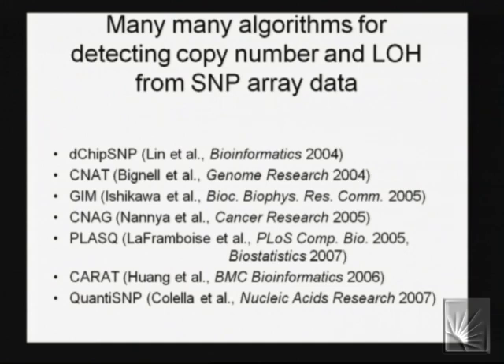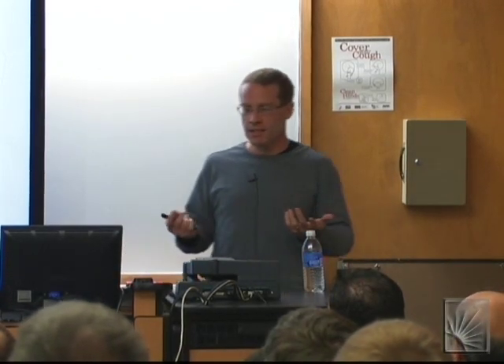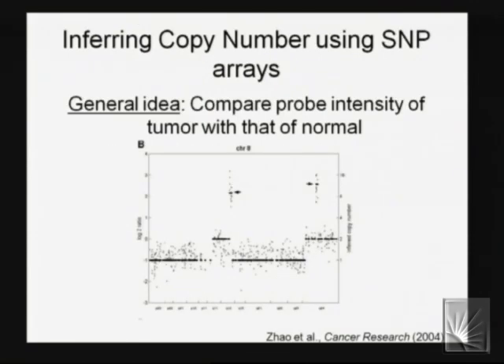Subsequently, many algorithms — including some I worked on as a postdoc — have been developed to convert SNP array data into copy number inferences. They all rely on the same principle: you run a normal genome to represent the copy number two signal as your denominator, and the numerator is the intensity from your test sample or tumor. Any time that ratio is significantly greater than one over a stretch of SNPs, you infer an amplification; significantly less than one, you infer a deletion. You can see from chromosome 8 high-level amplifications, normal regions, and hemizygous deletions.